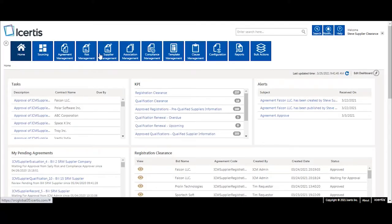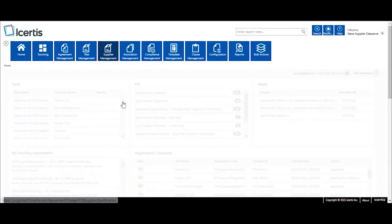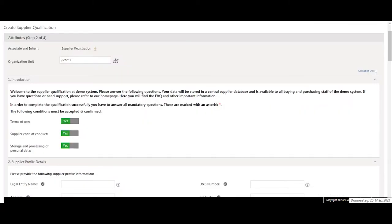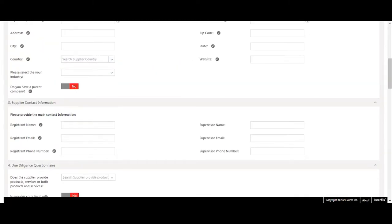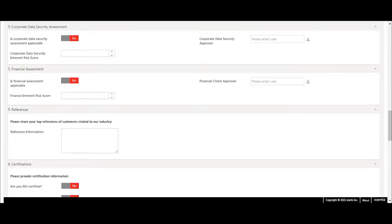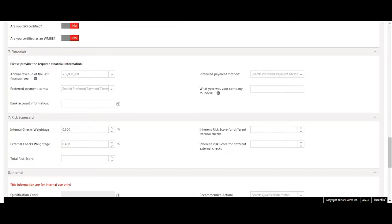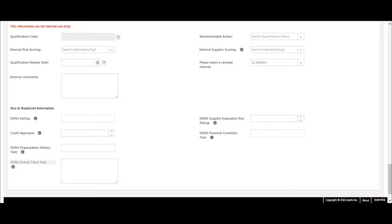The Icertis Supplier Relationship Management App allows our customers to create full transparency of suppliers by capturing and analyzing all relevant information like supplier company details, product and process details, certification and compliance information and also financial risk information. Based on this information, internal assessments can be performed by enriching and using external risk rating information to complete the full picture and the potential of a supplier.